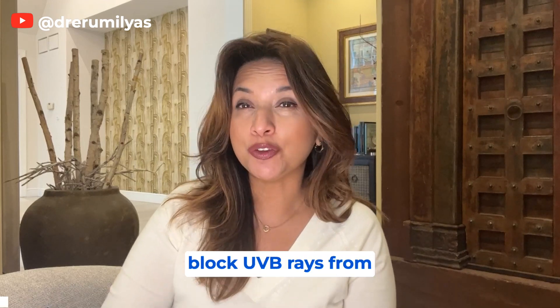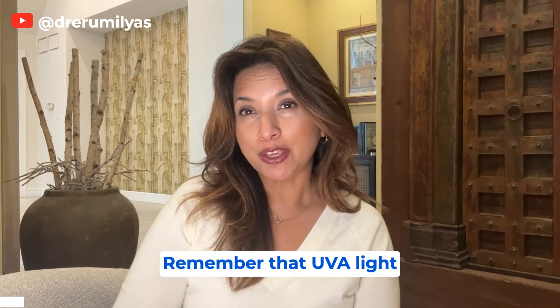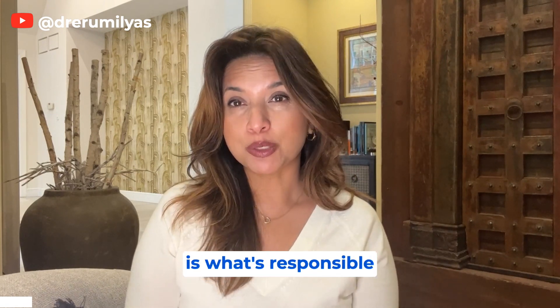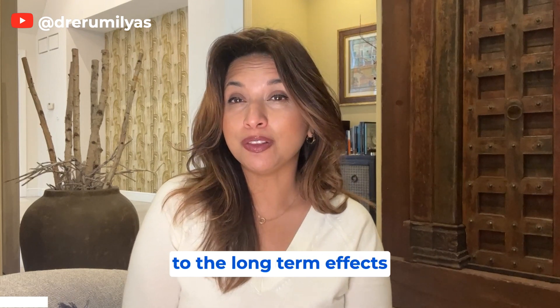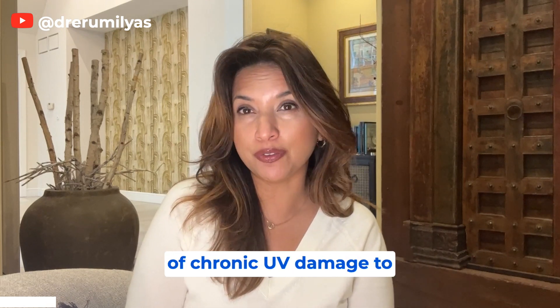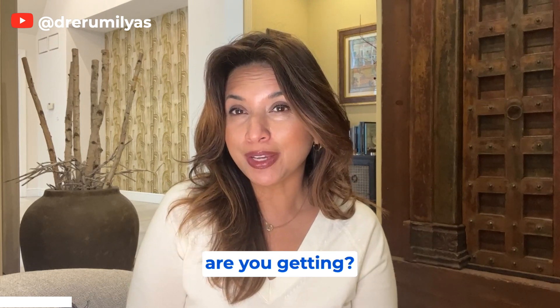Most windows will block UVB rays from getting through, but what about UVA? Remember that UVA light is what's responsible for prematurely aging your skin, as well as contributing to the long-term effects of chronic UV damage to your skin. So how much UVA blockage are you actually getting?